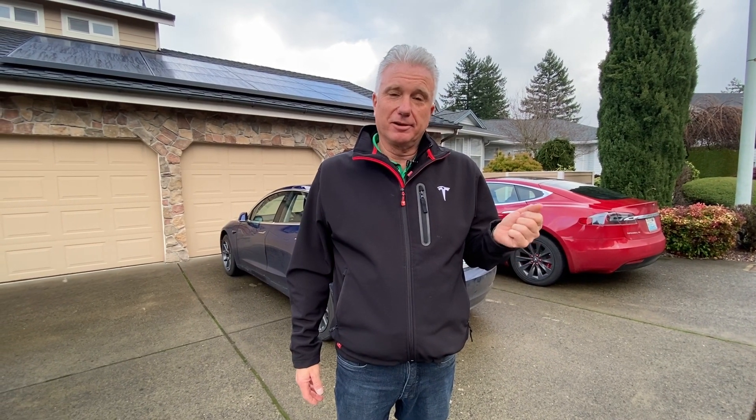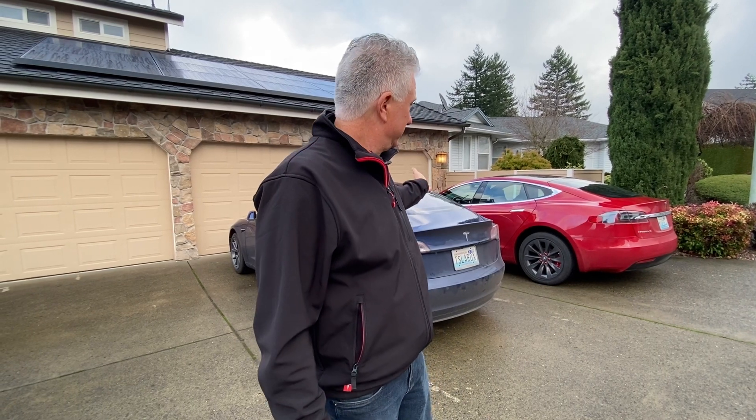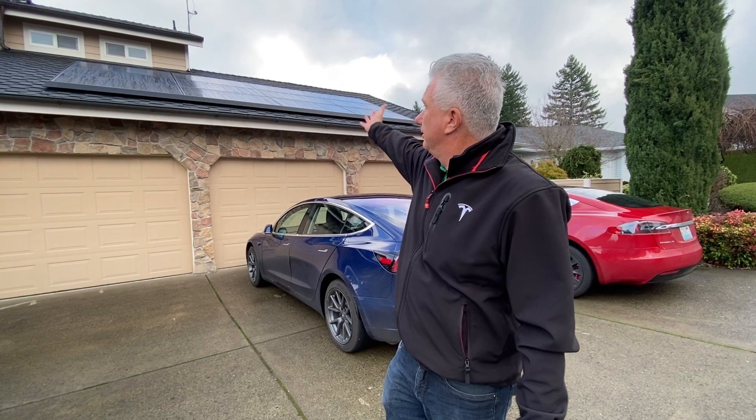Hello, Tesla Guy here. I always thought that we were an all-Tesla family because we have these two fantastic cars, a Model 3 and a Model S, and we have no gas cars. But now I can truly say that we are an all-Tesla family because we have Tesla Solar.